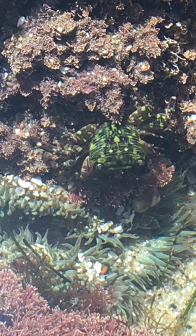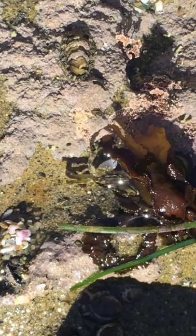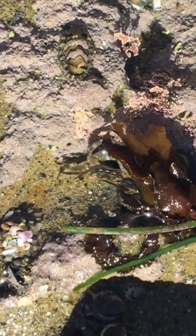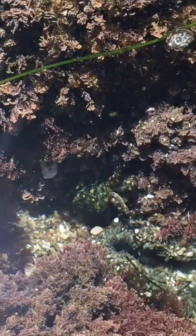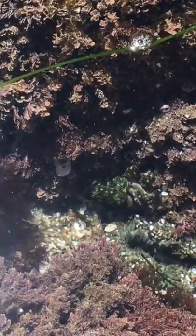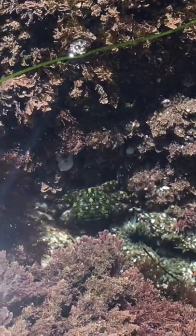Though they seem rather mundane, striped shore crabs play a vital role in the tide pools. These crabs eat the remains of dead plants and animals, helping to clean the tide pool environment. Without them, the waters of the tide pools would be much more unhealthy for the many animals living there.